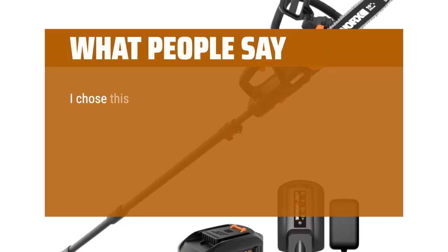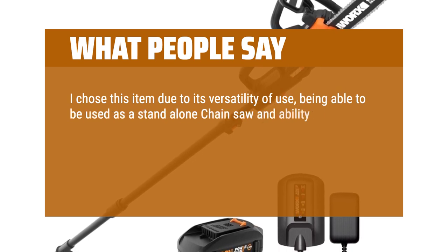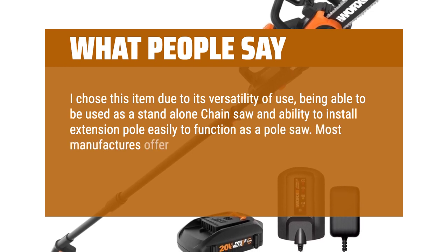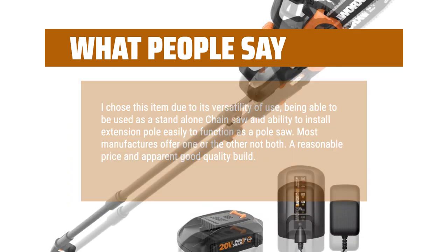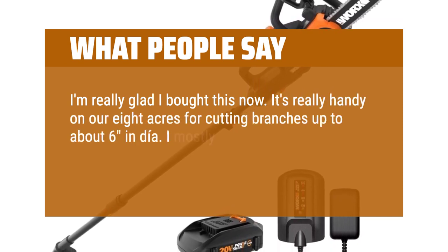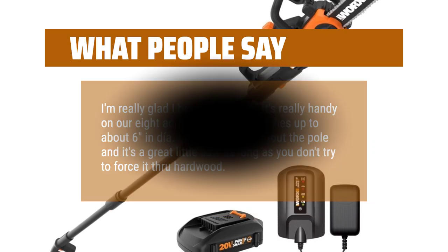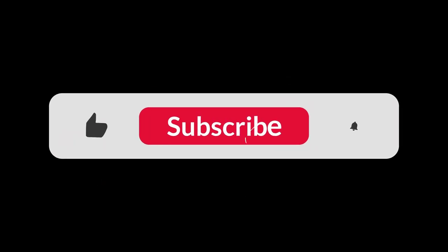What people say: I chose this item due to its versatility — being able to be used as a stand-alone chainsaw and the ability to install an extension pole easily to function as a pole saw. Most manufacturers offer one or the other, not both. A reasonable price and apparent good quality build. I'm really glad I bought this. It's really handy on our 8 acres for cutting branches up to about 6 inches in diameter. I mostly use it without the pole and it's a great little saw as long as you don't try to force it through hardwood. You can find the Amazon purchase link in the description below. Hope this video can be helpful to you. Thanks for watching.